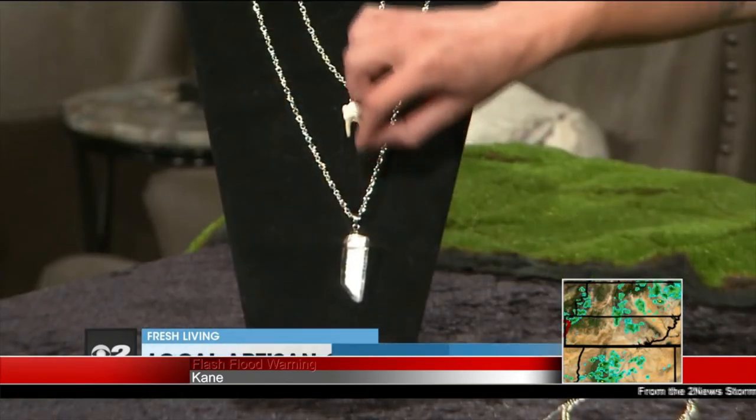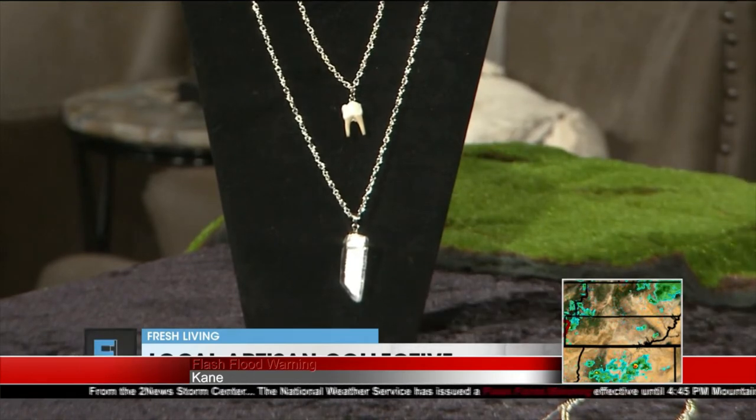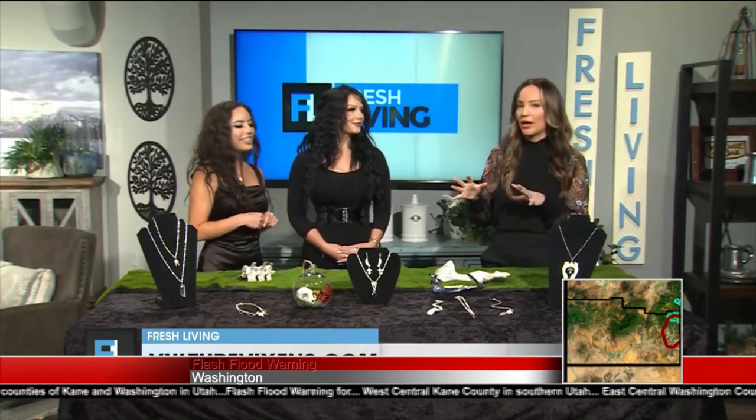Okay, tell me about these ones over here. So this is a deer tooth and then a nice piece of clear quartz — we like to incorporate crystals a lot into the jewelry as well. It's a double piece so that the tooth falls at a choker length and then the quartz drops lower. Oh, that's one necklace? Yes, together — it is stunning!